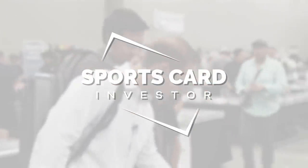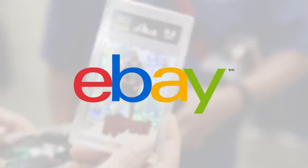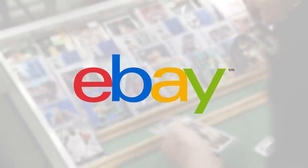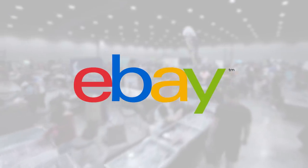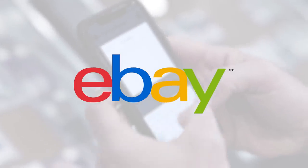This episode is brought to you by eBay. eBay is your number one source for cards and collectibles. With the largest inventory of sports cards from basketball to soccer and buyers from all over the globe, eBay is the leading place to buy, sell, and invest your cards.